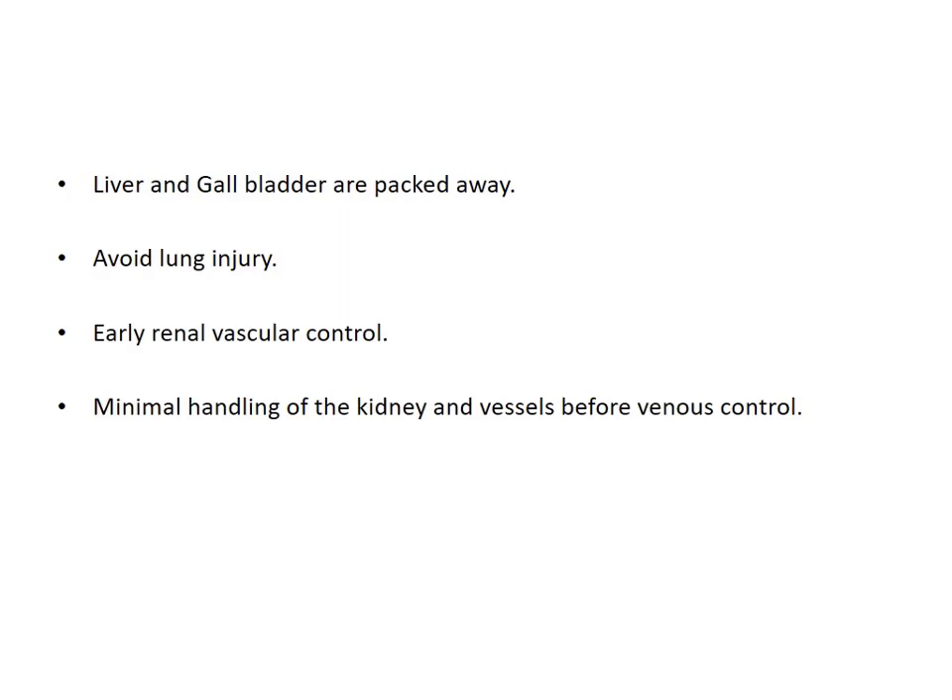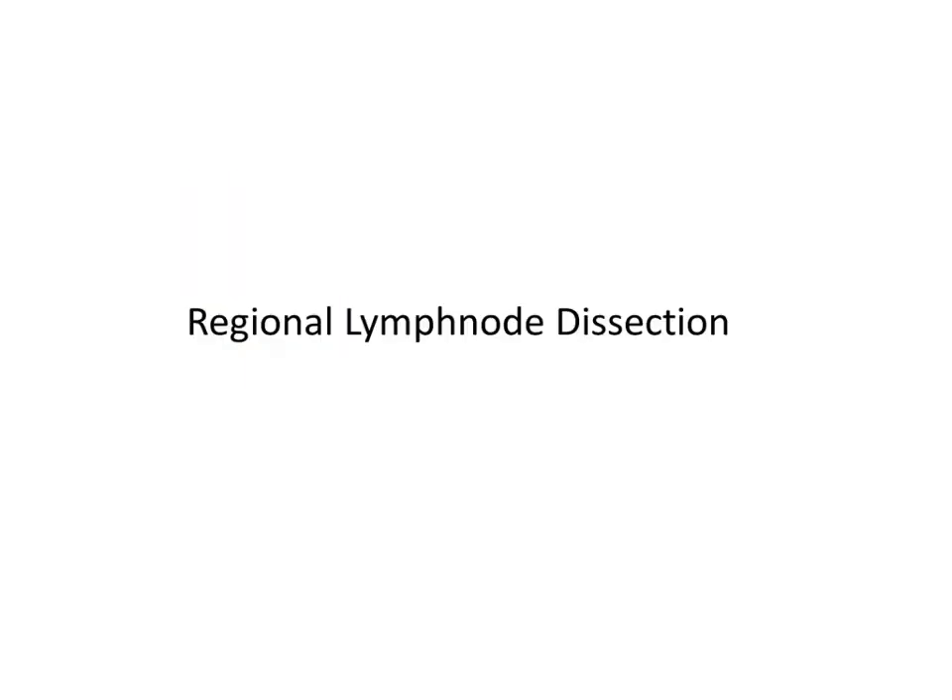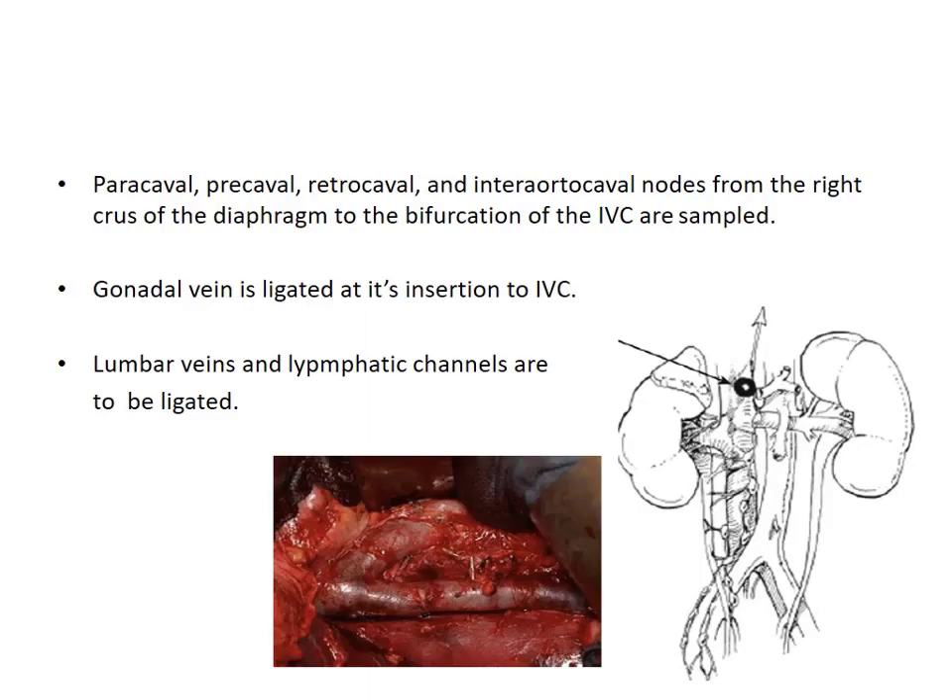Most of the surgical steps are familiar. Prime principles: gallbladder and liver are not to be injured; with thoracoabdominal approaches, the pleura is to be incised but lung injury should be avoided. Early renal vascular control is the basic principle of any renal tumor surgery. Minimal handling of the kidney and associated vessels leads to fewer thromboembolic events due to tumor thrombus dislodgement. For regional lymph node dissection, the paracaval, precaval, retrocaval, and interaortocaval lymph nodes are to be dissected from the crus of diaphragm to the bifurcation of IVC. Gonadal vein is to be ligated, and lumbar veins and lymphatic channels are also to be managed.